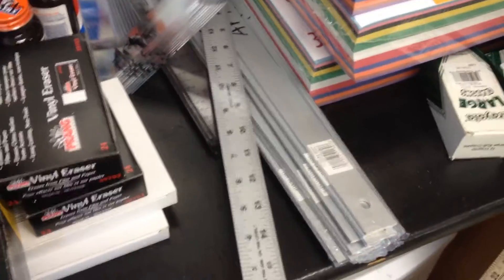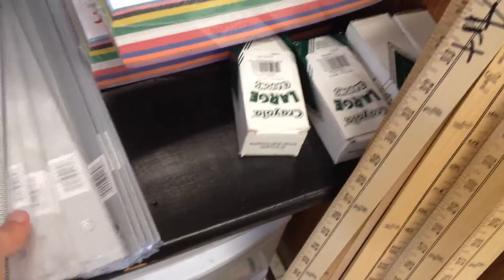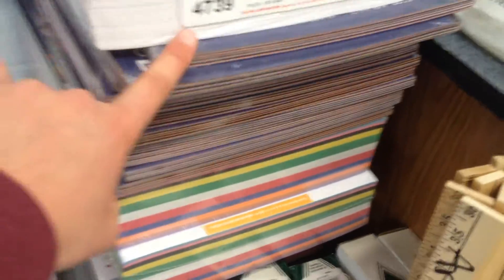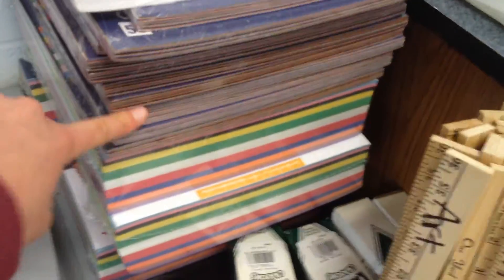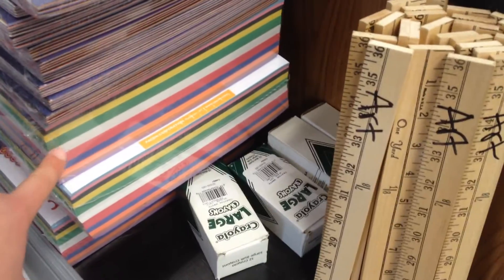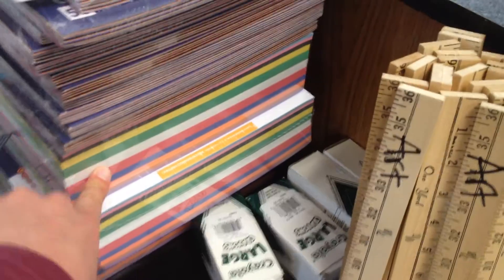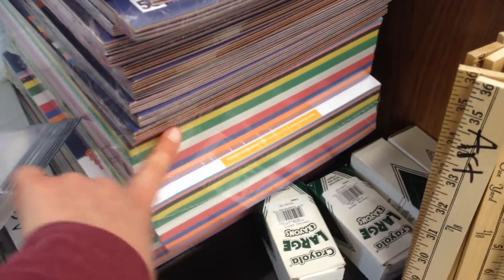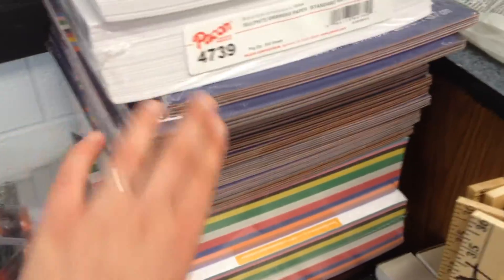My 18-inch rulers — I just finished off my class set. These are metal. I just chose to make the class set match. For some reason I got a double order of construction paper. I think what happened is there's a typo on the purchase order and I was supposed to get staples instead of more paper, but we'll figure that out later.